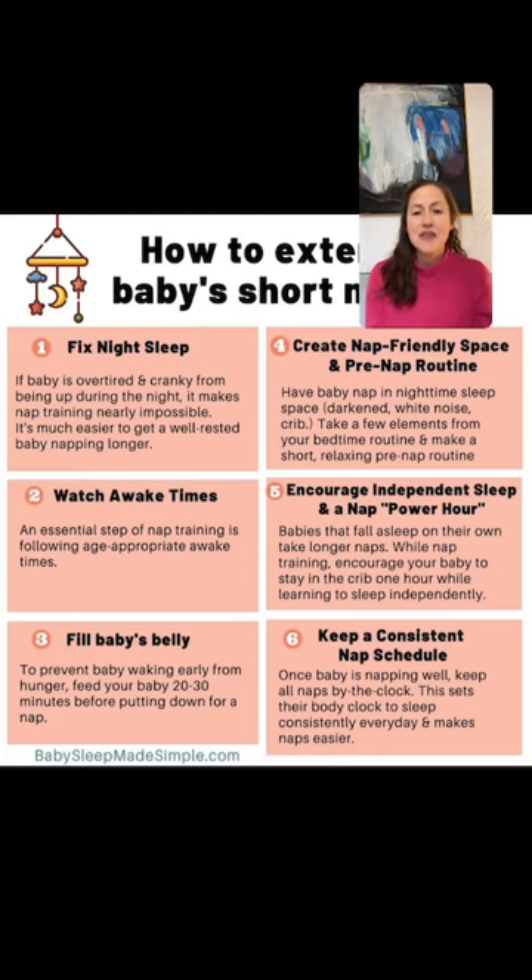Question about starting nap training at 12 months after just starting to sleep through the night one week ago — sleep training was a huge complicated journey. If you want to take a breather, take a breather. There's no rush to begin nap training unless you feel the rush. Enjoy the nighttime sleep success, and when naps are really annoying the heck out of you, then begin nap training.